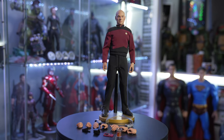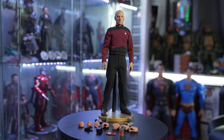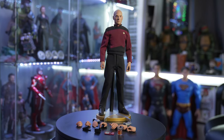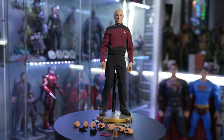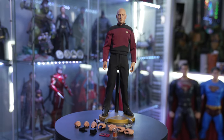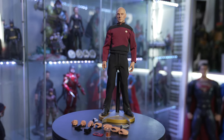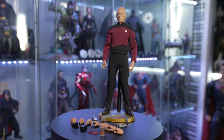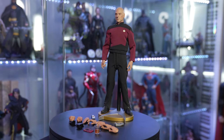Just a bit after this figure came out, another company started up — I think from one of the same people from Quantum Mechanics — called Exo-6, where they put out another round of Star Trek figures which were all awesome. I didn't pick any of them up, and I do wish I did.